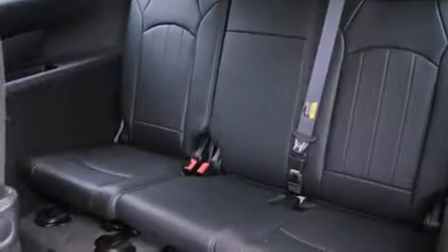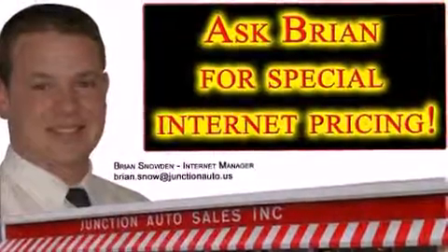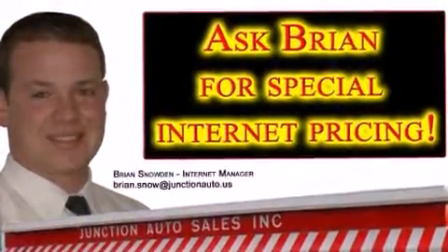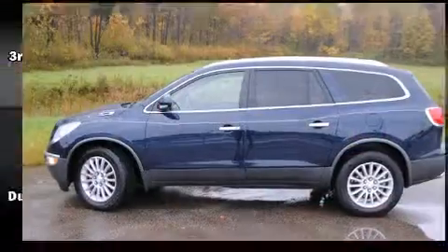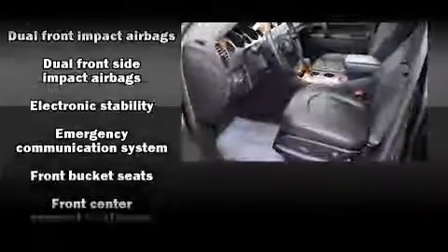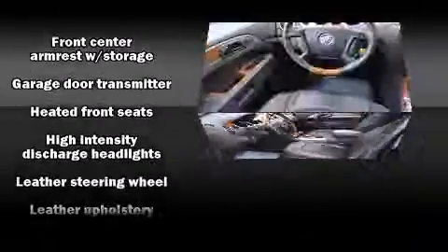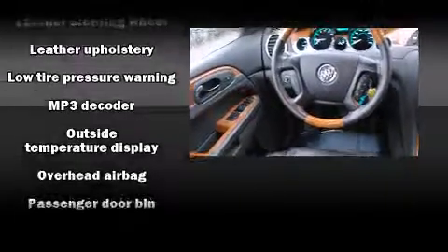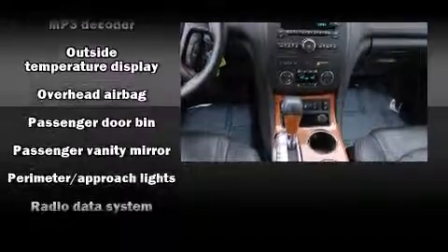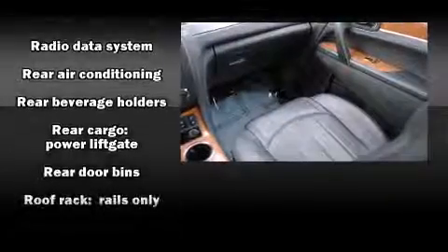With high-intensity discharge headlights illuminating your path, you'll always appreciate maximum visibility. Passenger security is always assured thanks to various safety features such as a panic alarm, OnStar, and four-wheel disc brakes with ABS. When road conditions become unpredictable, rely on all-wheel drive to maintain outstanding control. It also arrives with a Carfax history report, providing you peace of mind with detailed information.